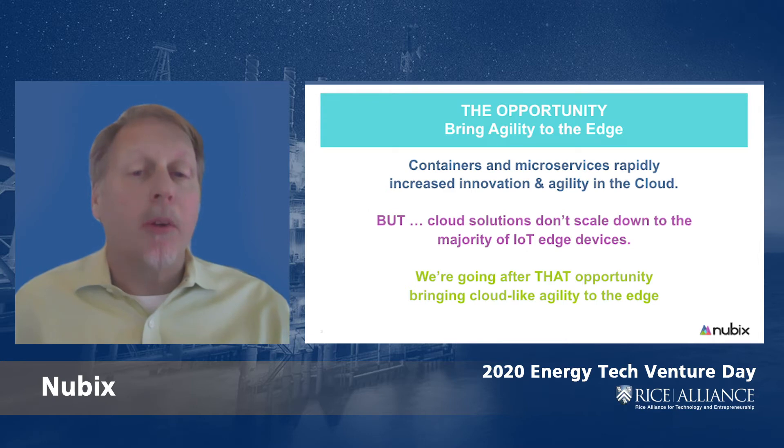The history of cloud computing serves as a great lesson here. Technologies like containers and microservices enable incredibly agile business processes, but many of these agile technologies don't actually run on the tiny hardware that makes up the Internet of Things.